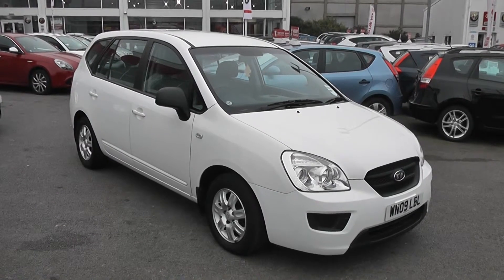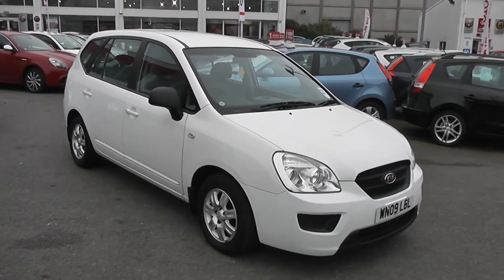We also offer flexible finance on this car and we won't be beaten by high street lenders. There you have it — thanks very much for looking.